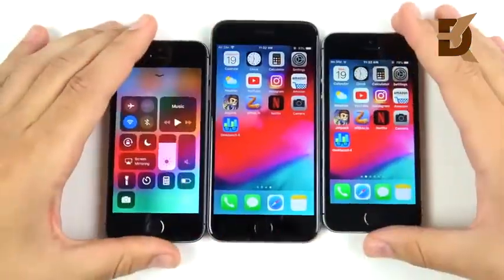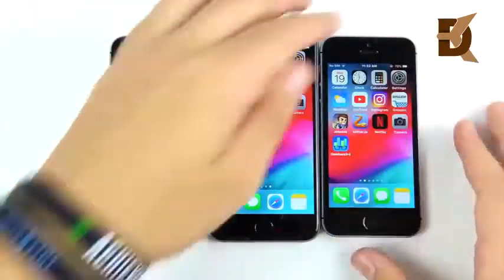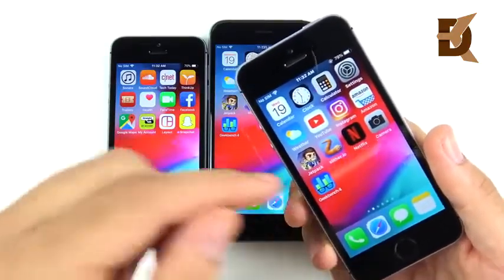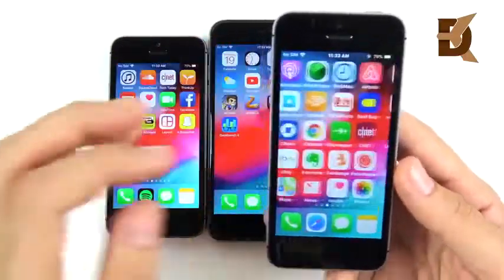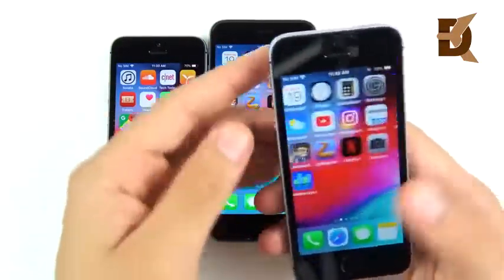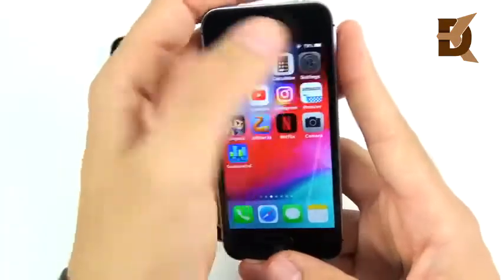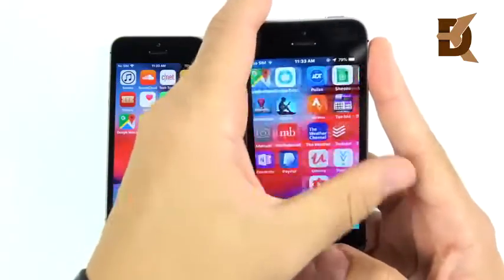Everything is super smooth even for the oldest iPhones. iMessage runs great all the way back to the 5s. The SE was much faster before on iOS 9, then iOS 11 slowed it down, but iOS 12 brings back that old fast life. I've been getting a lot of reports from users saying the SE is so fast now — and it definitely is very fast on iOS 12.